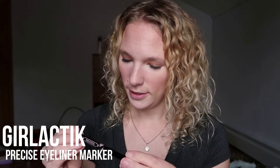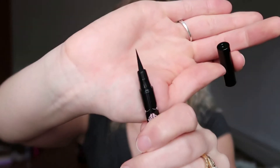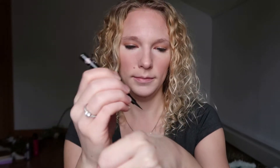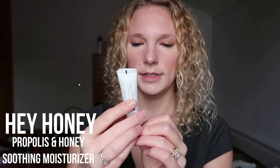First up we got Girl Lactic precise eyeliner marker in black — black noir. Look at that tip. We're just going to swatch this. I like the tip, it seems really easy. I have like a million of these though; ipsy always sends out eyeliner marker thingies, so I have a lot of them.